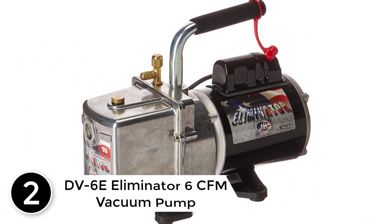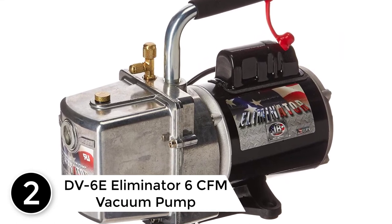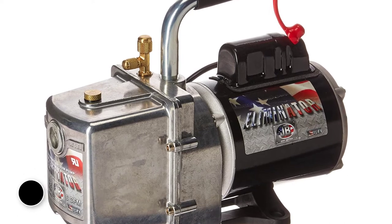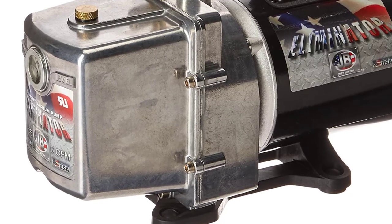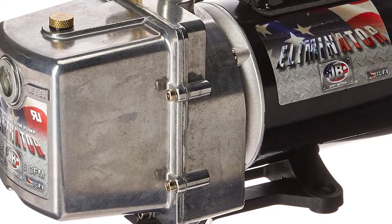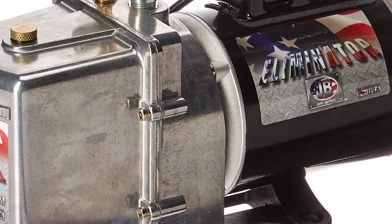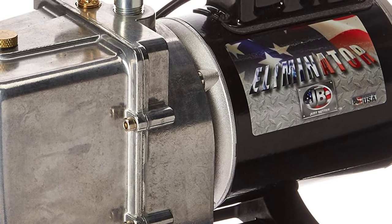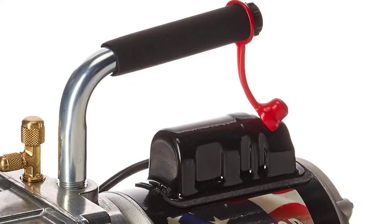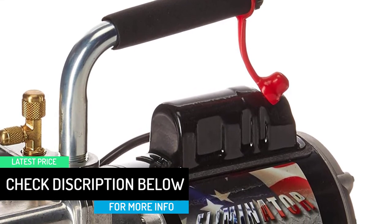At number 2: the DV6E Eliminator 6 CFM Vacuum Pump. The JB Industries DV6E Eliminator is a powerful and very reliable vacuum pump. It comes with a sturdy and high-performing motor that rotates at a top speed of 1725 RPM. In so doing, it will eliminate air, moisture, or contaminants fast. It also starts up pretty fast and keeps performance consistent all through. In comparison to other options from rival brands, it's faster and offers smoother running.